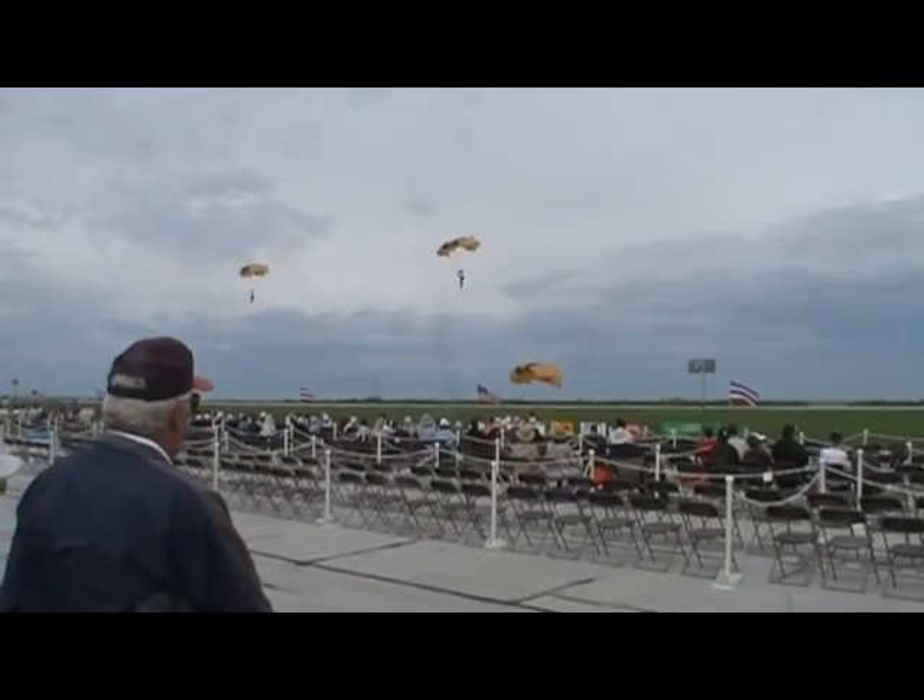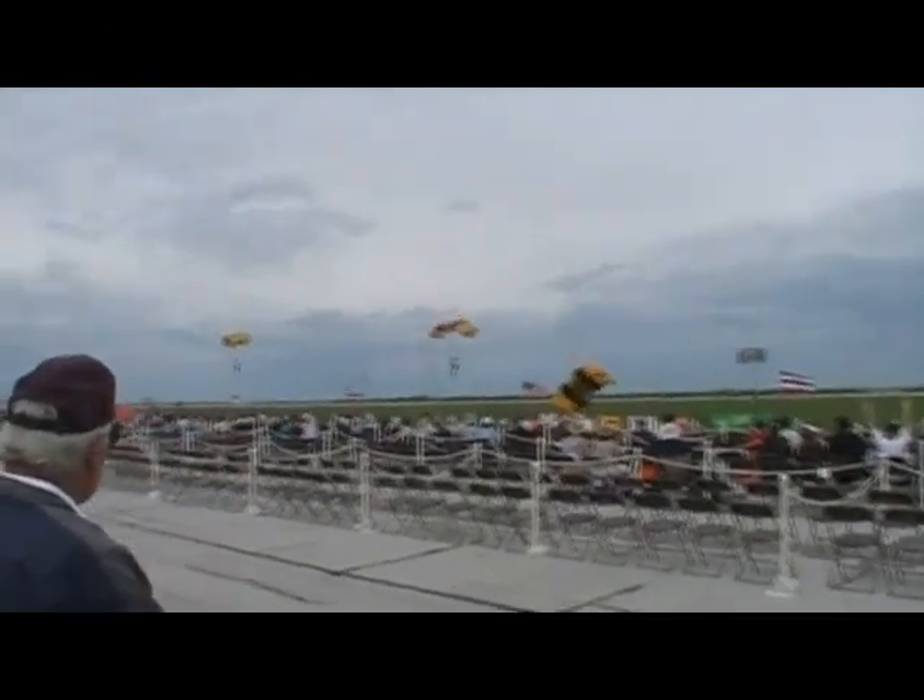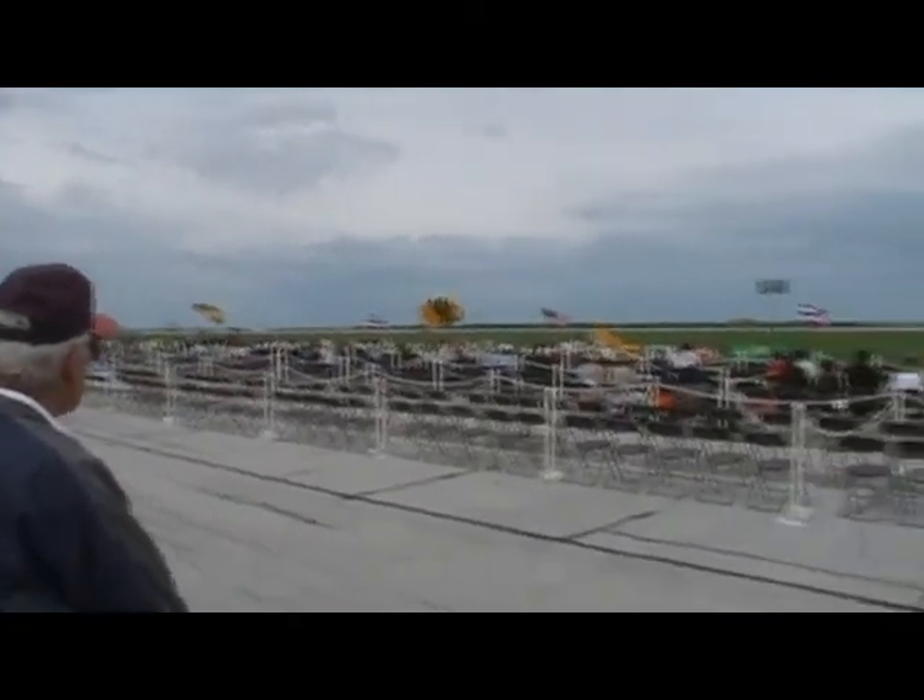And there you have the high-flying black and gold of your United States Army Parachute Team, the Golden Knights.